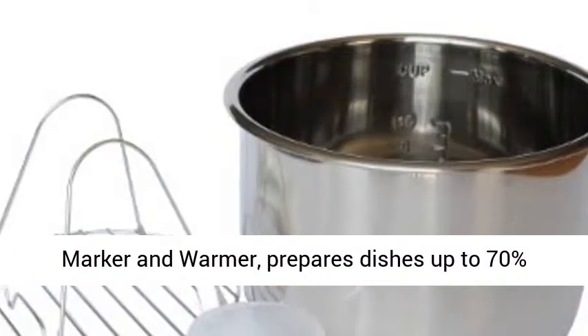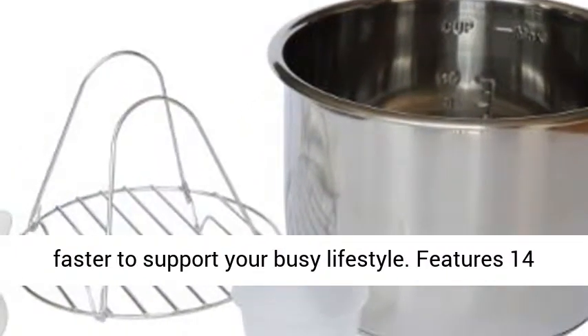steamer, saute, yogurt maker and warmer — and prepares dishes up to 70% faster to support your busy lifestyle.